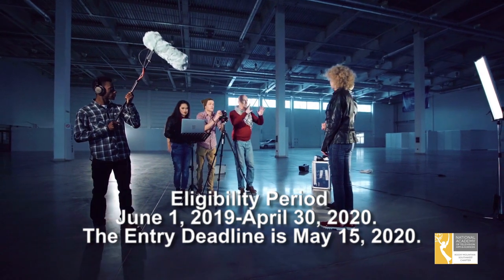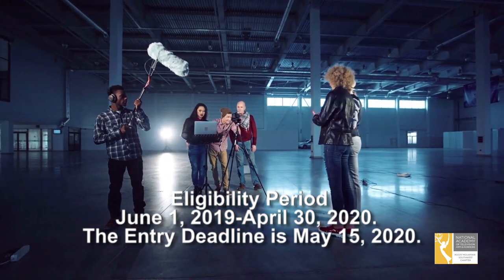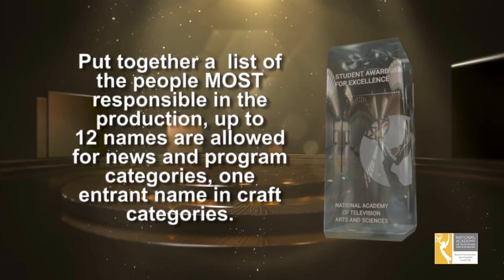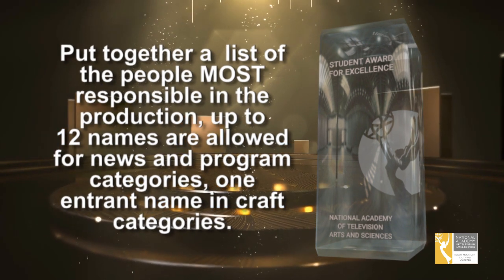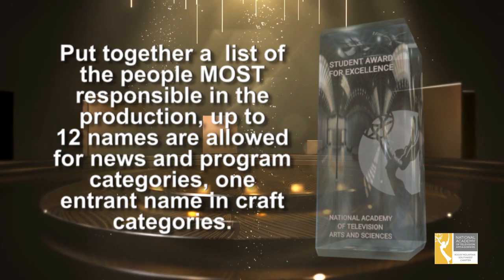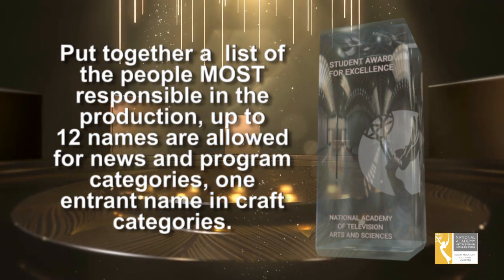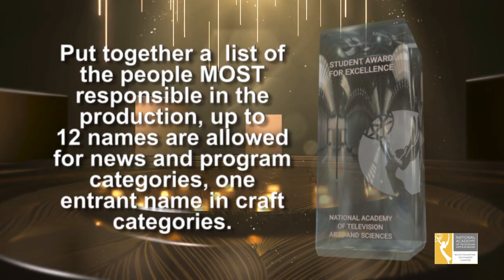Entries must have been produced either for a class or a sponsored club with an advisor during the eligibility period you see right here on the screen. Next, you simply put together a list of people most responsible in the production and whose names will be on the entry form. Up to 12 names are allowed for news and program categories, and one entrant name in craft categories. And only those names are eligible to receive a pillar.